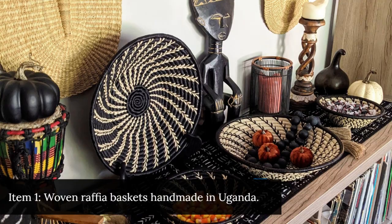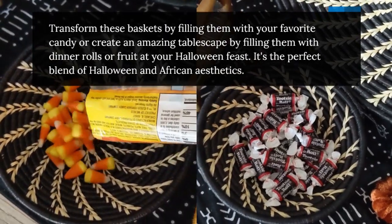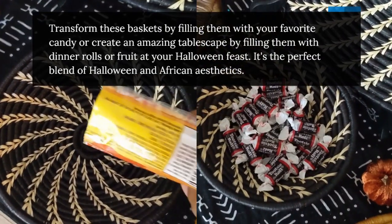Item 1: Woven Raffia Baskets handmade in Uganda. Transform these baskets by filling them with your favorite candy, or create an amazing tablescape by filling them with dinner rolls or fruit at your Halloween feast. It's the perfect blend of Halloween and African aesthetics.